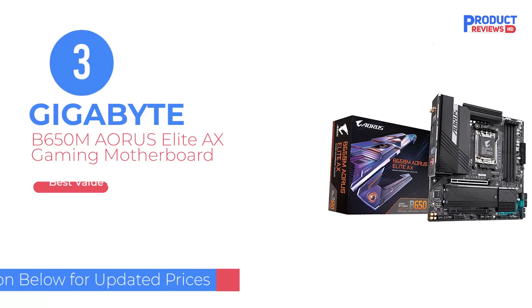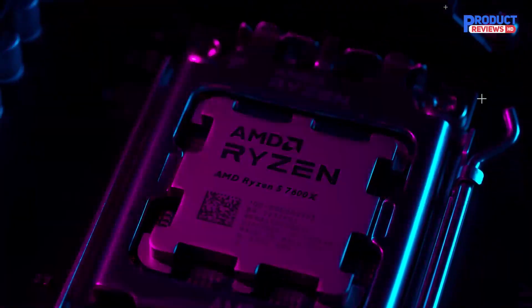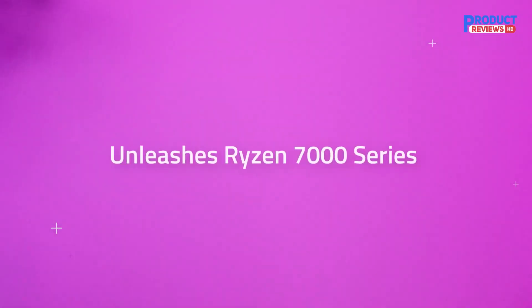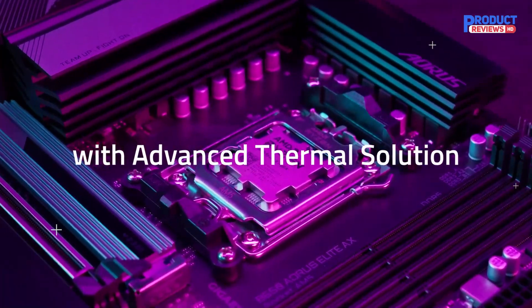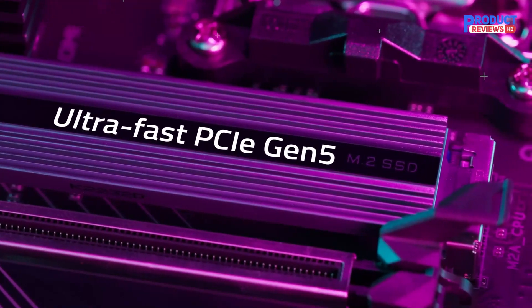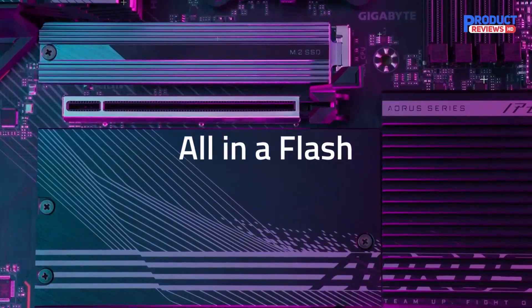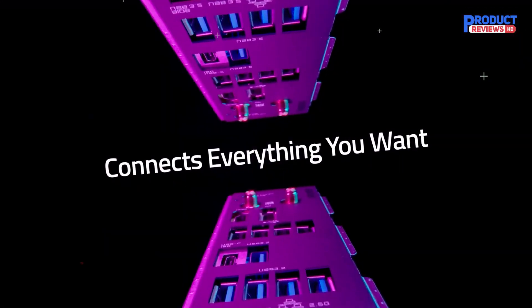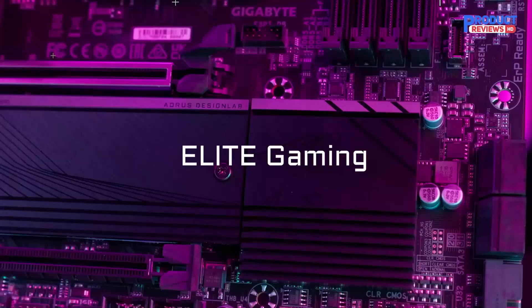Our recommendation number 3: the Gigabyte B650M Aorus Elite AX Gaming Motherboard. Looking for a more value-oriented motherboard solution for your AMD Ryzen 7000 processor? That's precisely where the B650 chipset comes into play, and the Gigabyte B650M Aorus Elite AX is a brilliant choice. Don't let the affordable price throw you off — this is one serious motherboard. Replacing the B550 chipset, the B650 adds full support for AMD Ryzen 7000 series processors and DDR5 RAM.